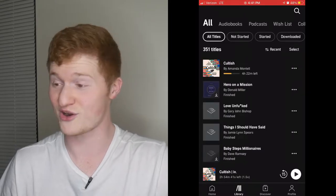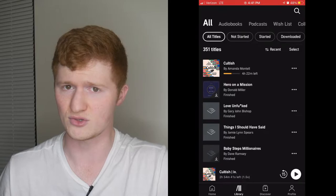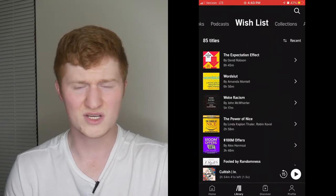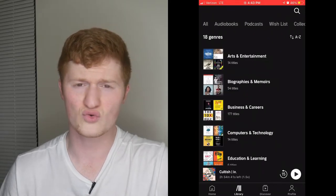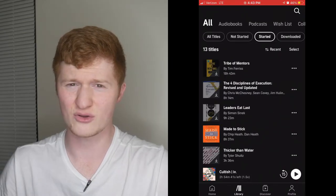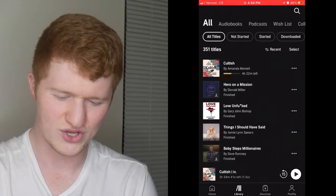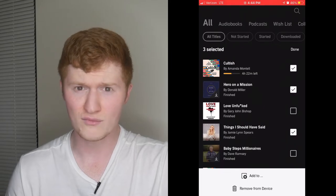Next we have Library, and Library is where all the fun is because that's what you listen to, and they organized it well. At the top of the screen, you can scroll through audiobooks, podcasts, wishlists, collections, authors, and genres. You can look at all the titles, or filter by whether you've started, downloaded, or finished them. It tells you how many books you have and you can scroll through them. Can you believe I have over 350? That's crazy.